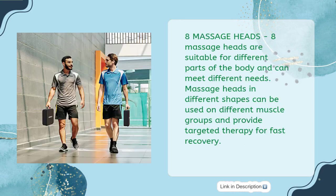Make Your Life Better — 8 Massage Heads are suitable for different parts of the body and can meet different needs. Massage heads in different shapes can be used on different muscle groups and provide targeted therapy for fast recovery.